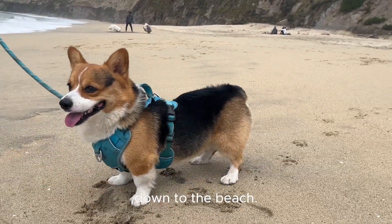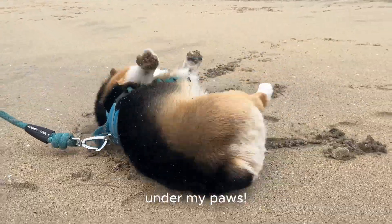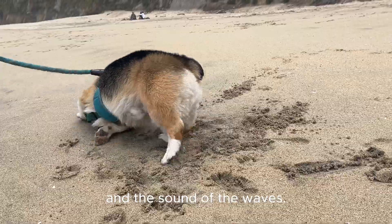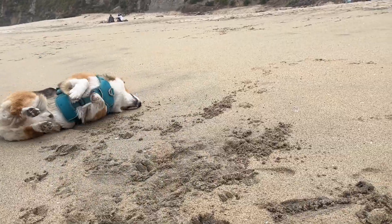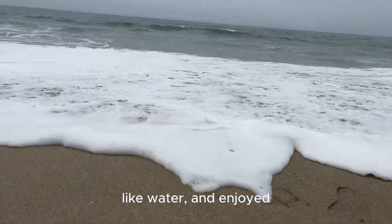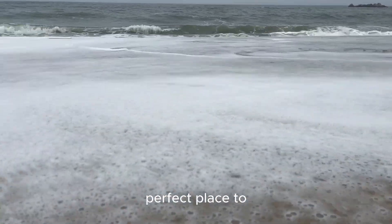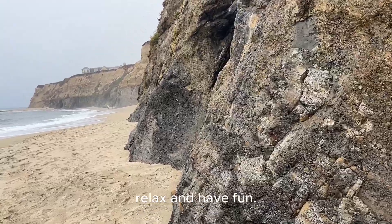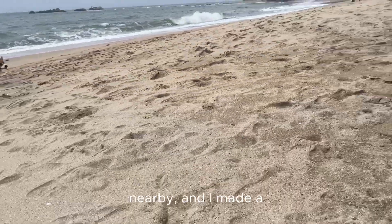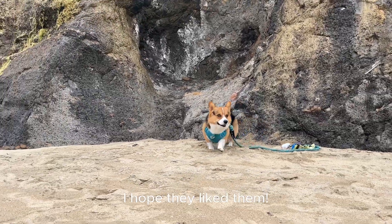Next, we headed down to the beach. Wow, the sand was so soft under my paws. I love the feeling of sand and the sound of the waves. I walked around, avoiding the waves because I don't like water, and enjoyed the fresh air. The beach was the perfect place to relax and have fun. There were even some other dogs playing nearby, and I made a few new friends. I gave them my stickers — I hope they liked them.